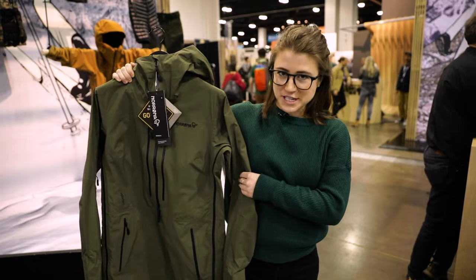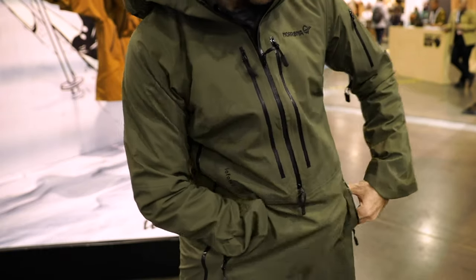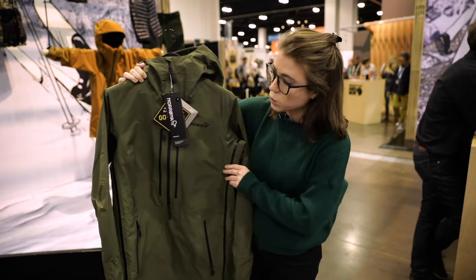This is the Norrøna Lofoten jacket — I probably butchered how you say that. It is an awesome anorak that we're super excited about this year. It is Gore-Tex Pro, so premium Gore-Tex material. This new style will come out next winter, winter 2021, and we're pretty psyched about it.